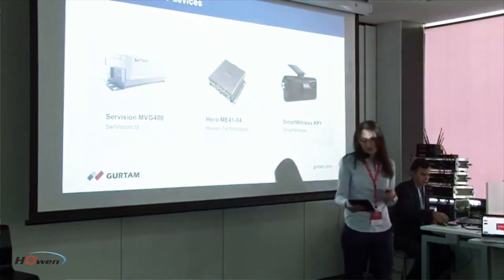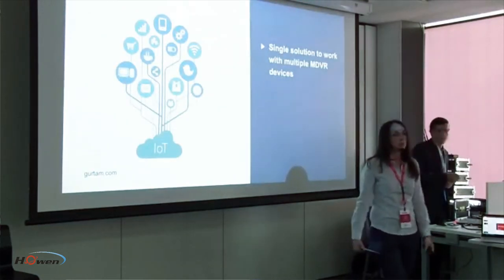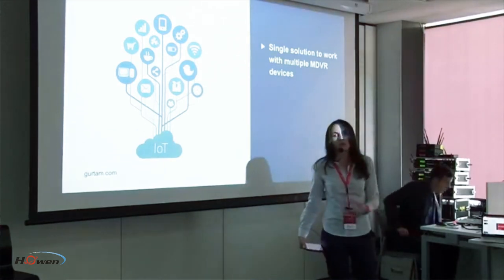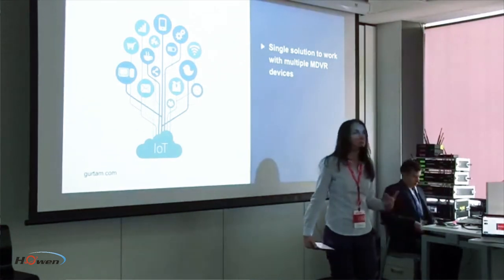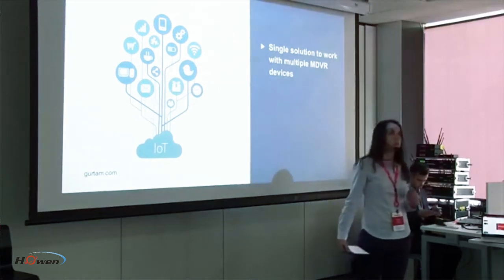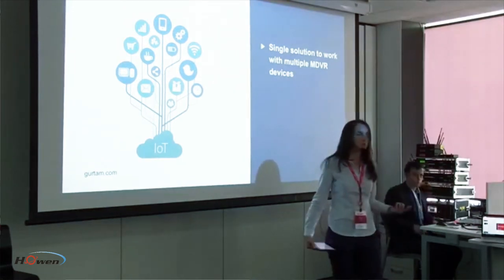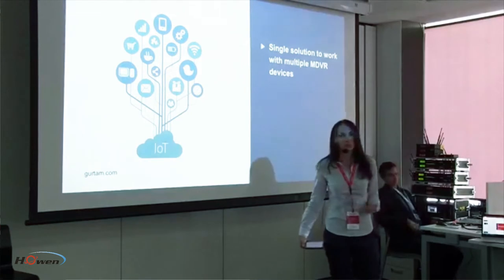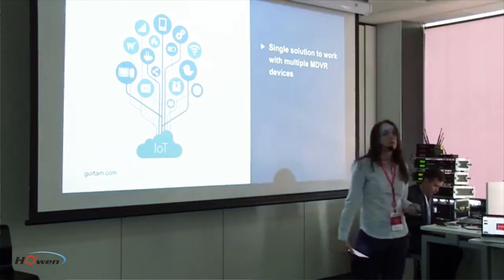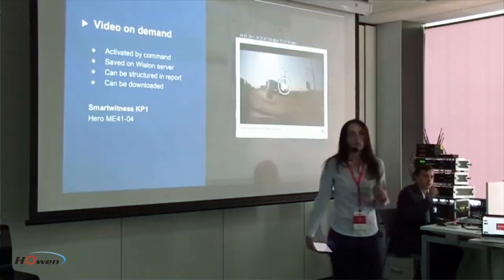As you know, starts can be challenging, and we also faced some difficulties. The main issue was finding how to work with different devices while using a similar scheme. It was difficult to integrate some devices — for example, if they couldn't work with a Linux server or had no tracking function. Now we have two different ways to work with video.